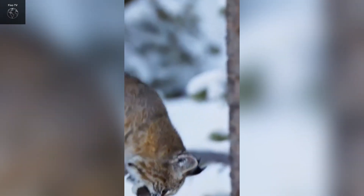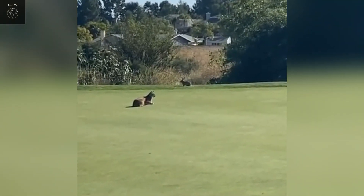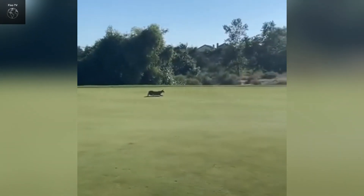Bobcats are solitary animals and prefer to hunt at night. They rarely stray far from their territories and often use scent markings to define their boundaries. They are excellent climbers and swimmers, enabling them to chase prey and avoid natural enemies effectively.